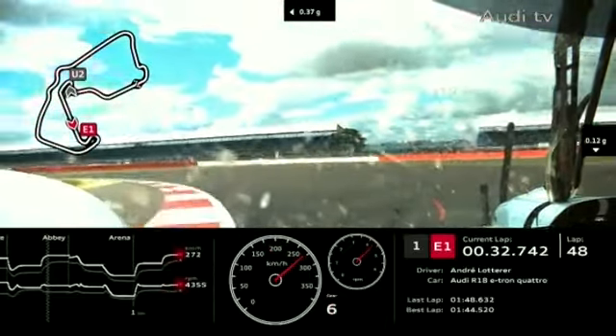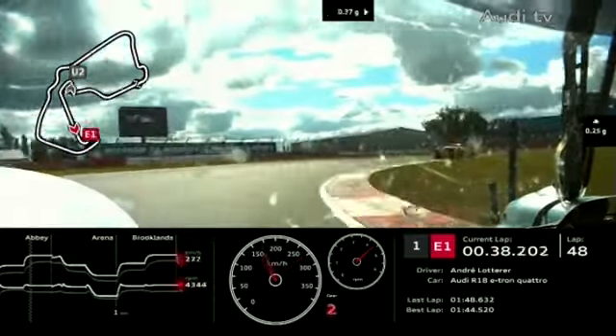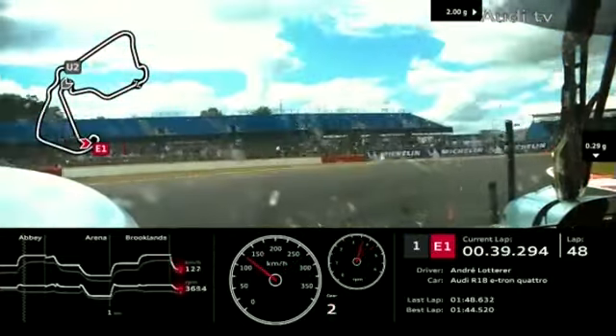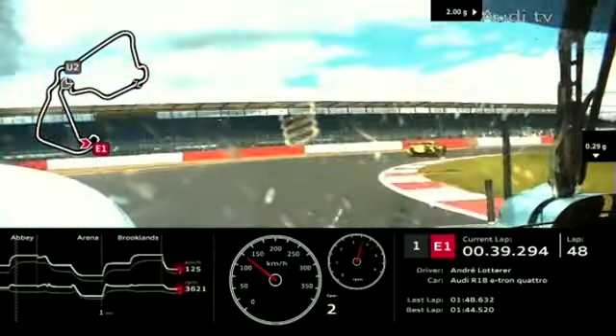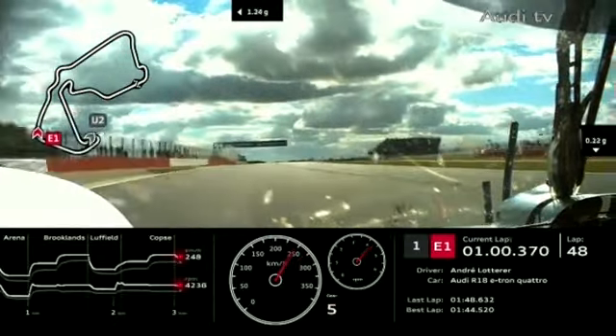In P2 it's still Stefan Sarrazan from John Martin by about 3 tenths of a second — that one has really closed up. And yes, it has just changed — the ADR Delta has gone through into the lead. John Martin has fought his way through and displaced the Starworks car of Stefan Sarrazan.